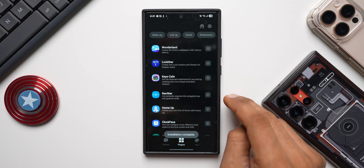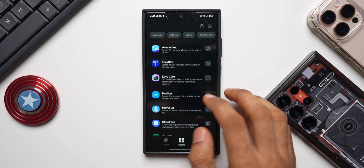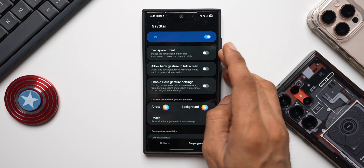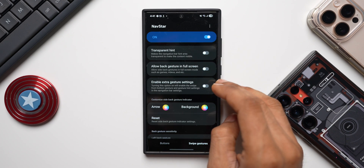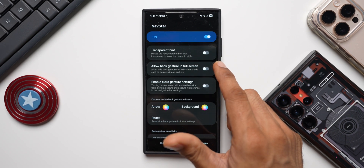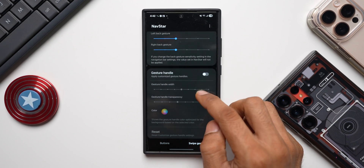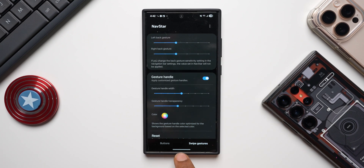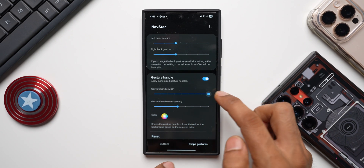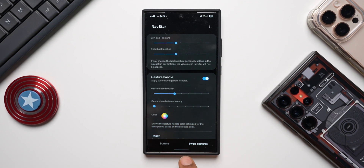NavStar is now active on One UI 7 beta 6 - even before getting the stable version, Samsung has provided the update for NavStar. Let me open NavStar and see if this works. Yes, we have got NavStar available. This is basically to customize the navigation buttons or navigation bar. We can enable extra gesture settings, allow back gestures in full screen, customize the arrows, change the back gesture sensitivity, and we have a gesture handle. When I enable this you can see the gesture handle, the size of which can be increased or decreased.